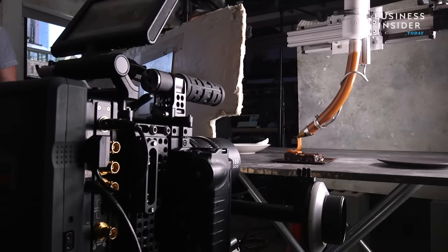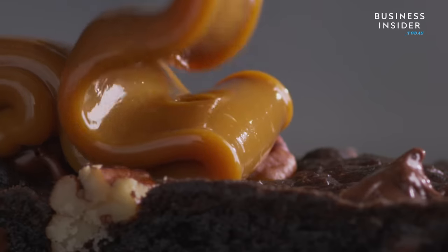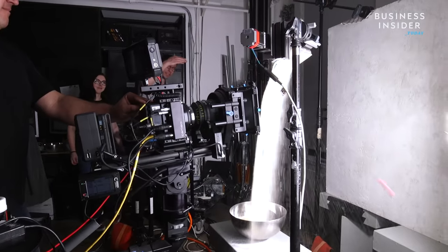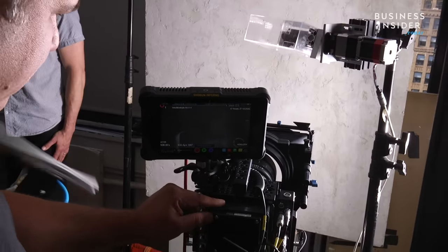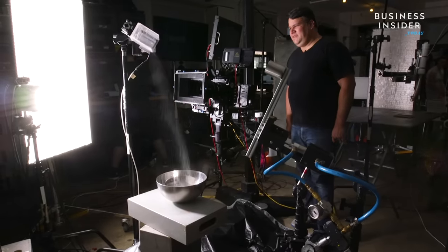In these food shoots that we create, we have a lot of moving parts. Basically you'll have one item that's moving, something else that's splashing and running into it, something else that it's going to land on. We have to use a lot of different technologies and synchronizing software to basically allow all those things to happen at the exact moment we need them to happen.